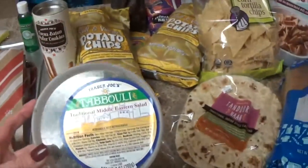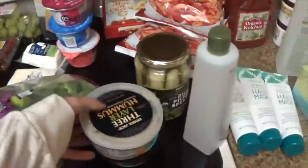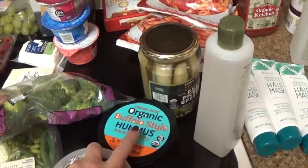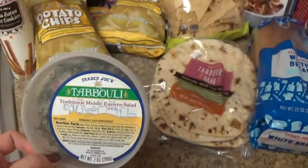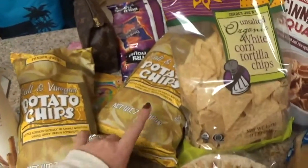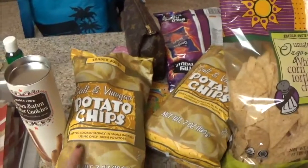I'm obsessed with the tabbouleh and I always pair it with their hummus and their olive tapenade. I got the three layer hummus and organic buffalo style, which I've never tried — I think this is new. And I did not see the olive tapenade. These are our favorite salt and vinegar chips. They are definitely not healthy for you. They're kettle cooked chips, but if we're going to splurge on salt and vinegar, this is it.